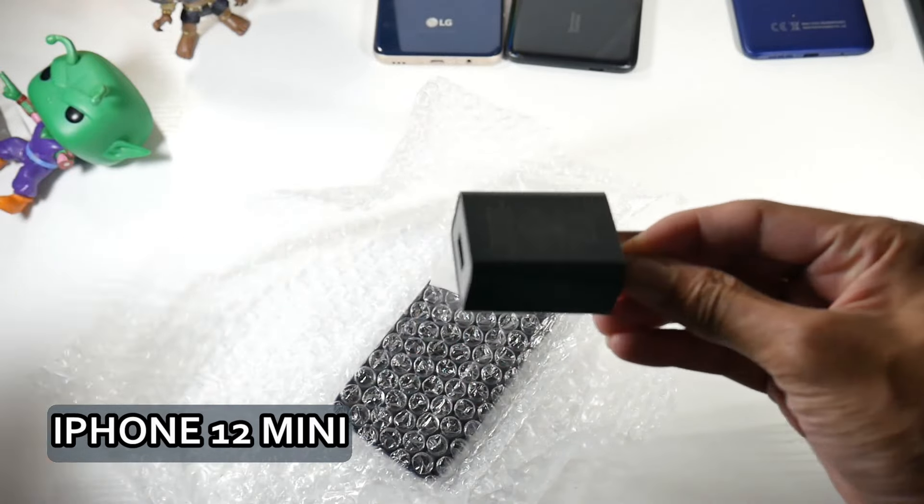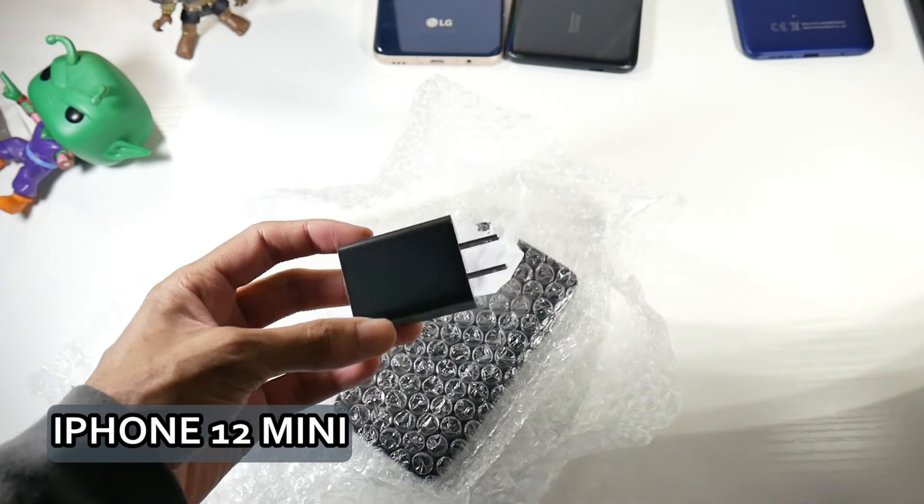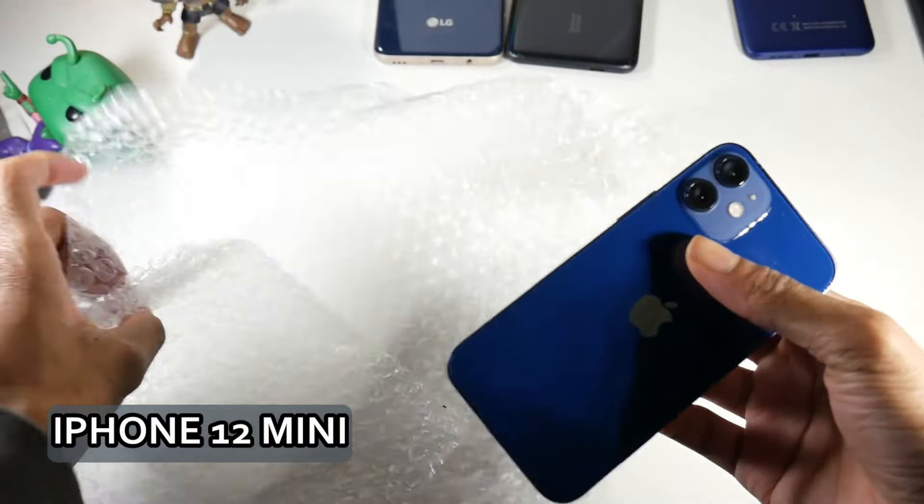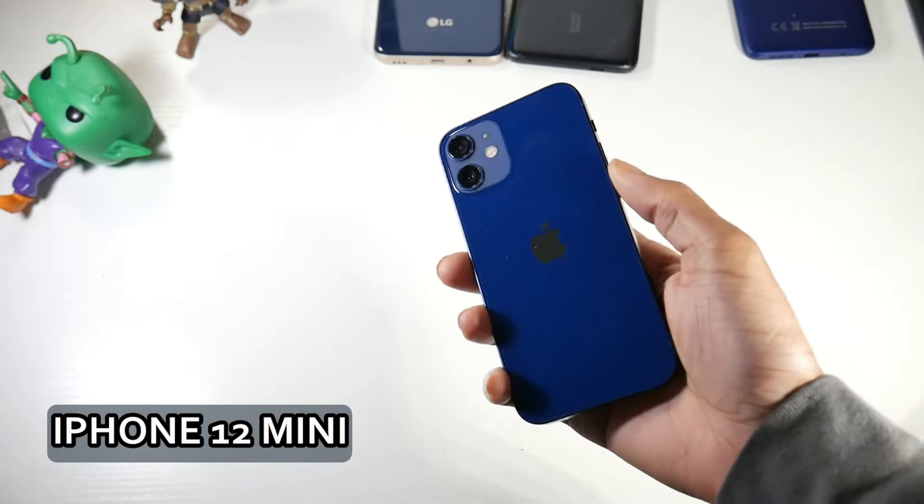Let's talk about the best budget iPhones in 2024. If you're interested in only iPhone, these are the phones I would consider looking at if you're on a strict budget.